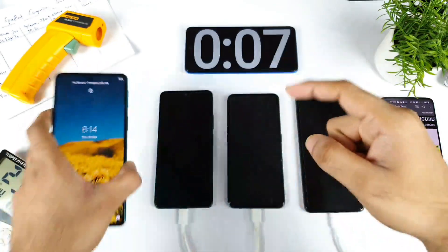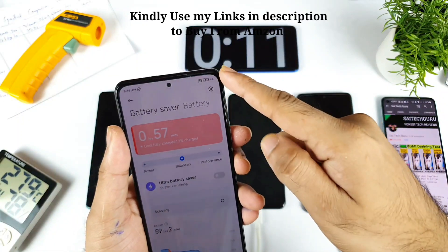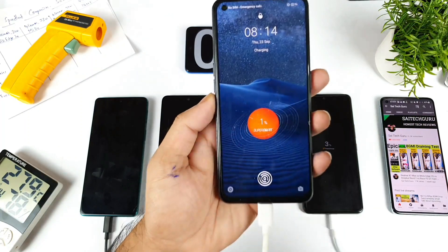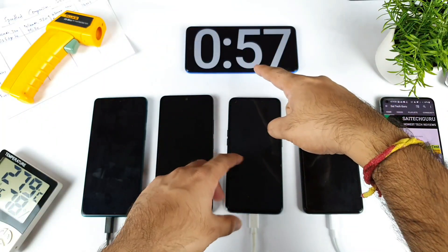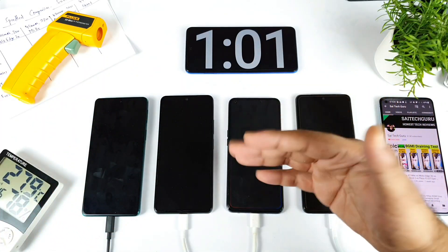Right now all the phones are starting to charge. The Moto H20 reached 2% just now and Mi 11X also reached 2% just as I started the stopwatch. The iQOO 7 is at 1%, and the Realme X7 Max also started charging and is at 2%. I'll be back after exactly 15 minutes to check which phone charged to what percentage.